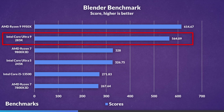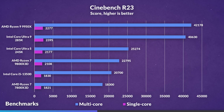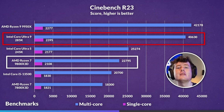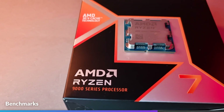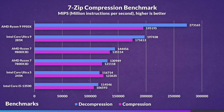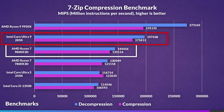In Blender, the 285K leads by 72% — again no surprise given the much higher core count. In Cinebench multi-core it leads by 78%, but the 285K also led in single-core by 14%, suggesting strong per-core performance. In the 7-Zip compression benchmark, the 9800X3D came surprisingly close, with the 285K still leading by 37% in decompression and 30% in compression.